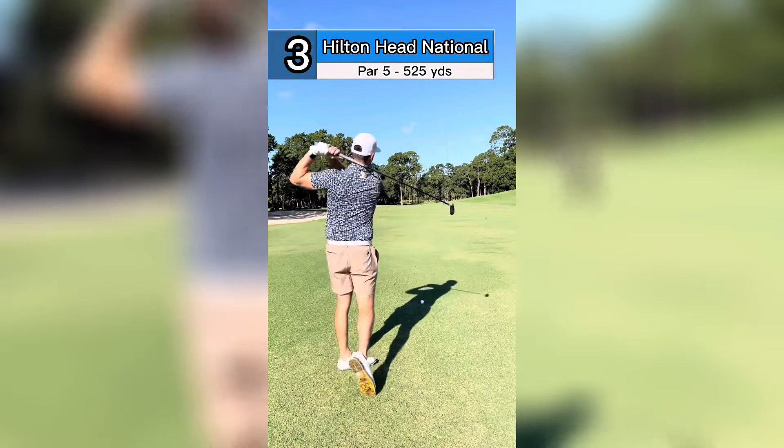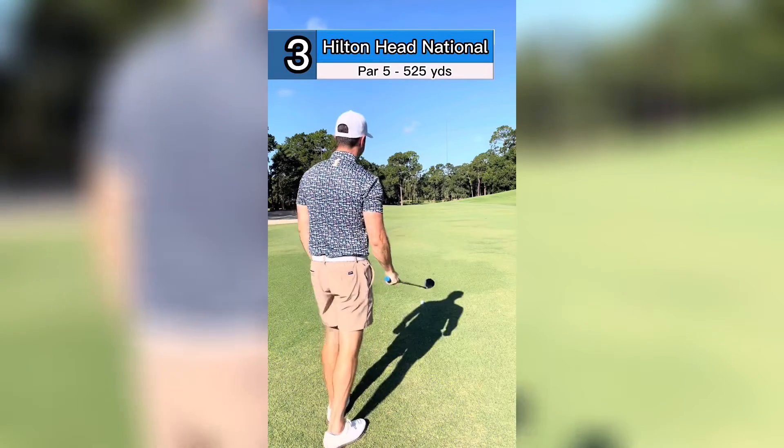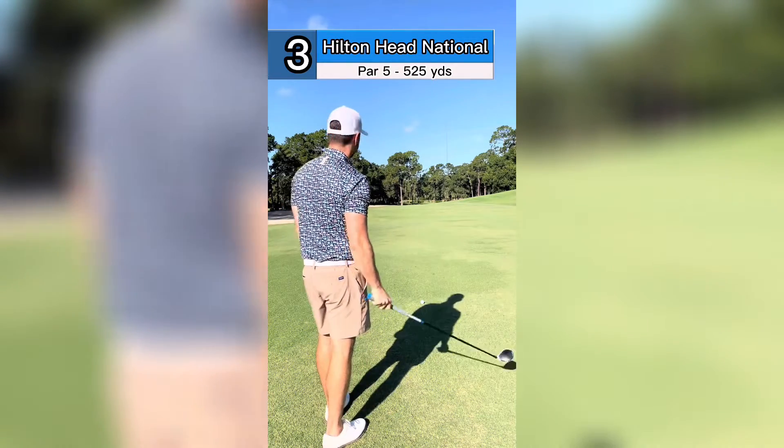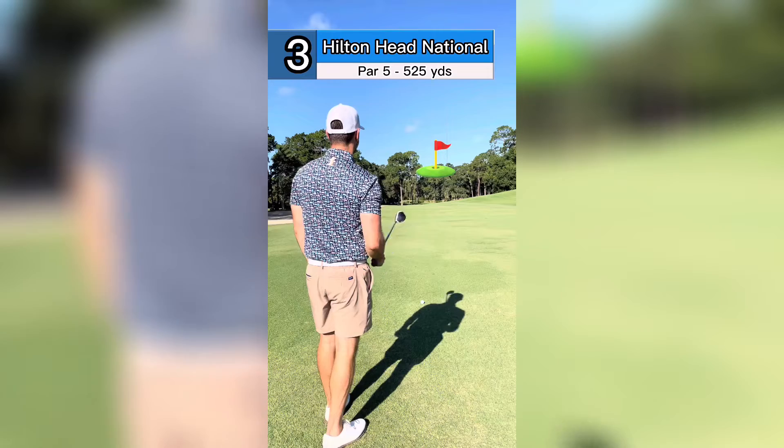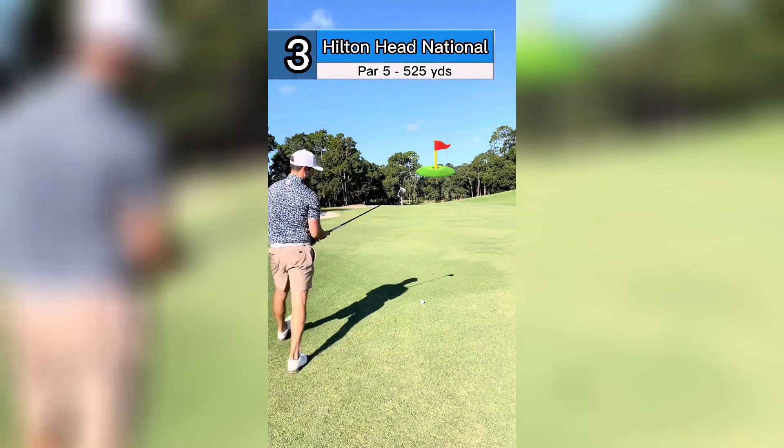Here in the fairway — wind kind of killed the drive. So we got 256 to the flag, 260 back, which is about the most I can get out of this. Still got some wind. Flag is right by that shorter cell tower, so we're just gonna try and hit a nice three wood.